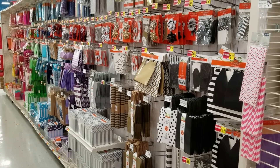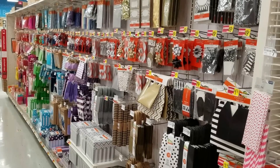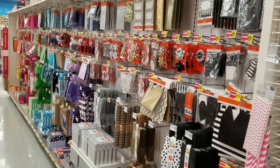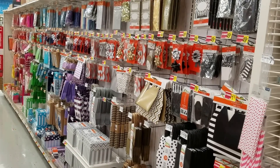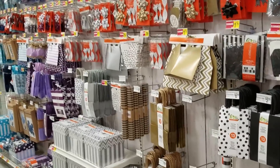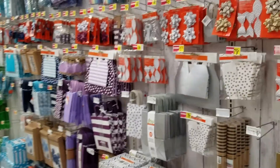Hi everybody, it's Ramona. I am at Michael's right now and I wanted to show you what they are doing with all their party supplies. You can actually use their party supplies for some scrapbooking sometimes. I wanted to show this to you — this has just blown my mind because of the price reductions. You can see where the yellow tags are and what's on sale.